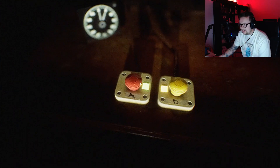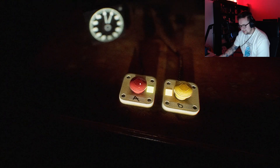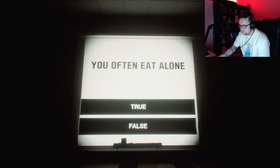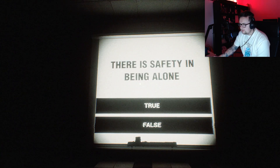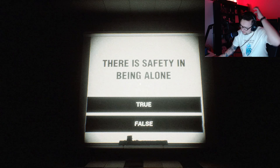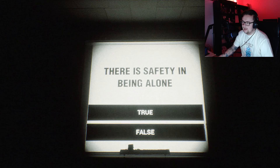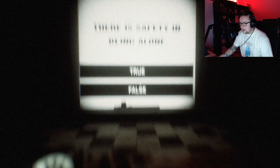You ate breakfast this morning. That I did. Breakfast is best. You ate alone. That I did. You often eat alone. Sure. There is safety in being alone. Not really — I mean, if you've got someone else there then they'd be the one that gets got first, so it's not down to me. I'm going to say false.